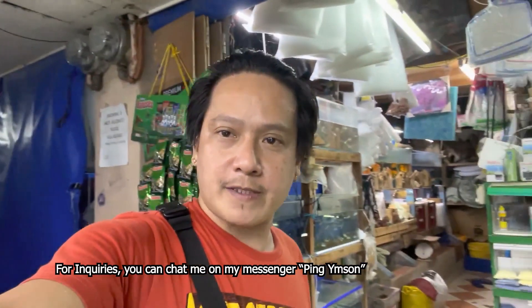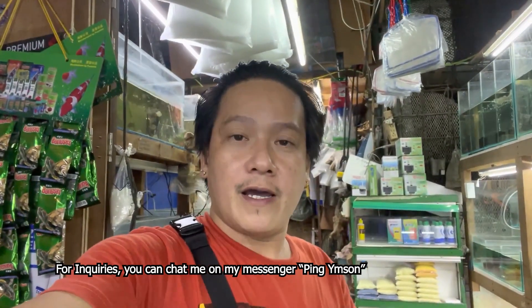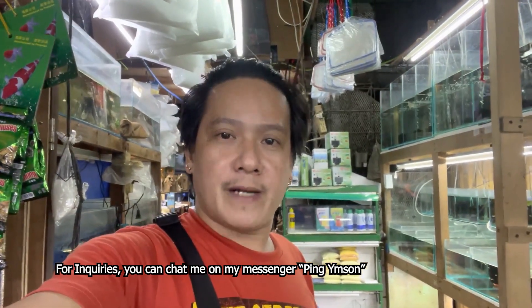I hope, mga kahabis, nagustuhan nyo po yung mga pinakita kong available na fishes natin. Message nyo lang ako sa aking Messenger, Ping Imson, para mas makapag-usap po tayo. Pwede po tayo video call para mas mabigyan ko pa kayo ng mga iba pang informasyon at kung ano man ang katanungan ninyo, pwede naman natin sagutin.